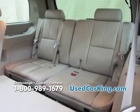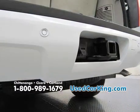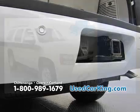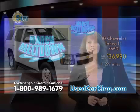The list goes on and on with the Chevy Tahoe 1LT. You'll also get that heavy-duty trailer tow package, and you'll get great savings — only $36,990, saving you thousands of dollars off the original MSRP. Keeping in mind that this vehicle only has 11,000 miles on it, why would you lease when you can buy a practically new vehicle right here at the Used Car King?